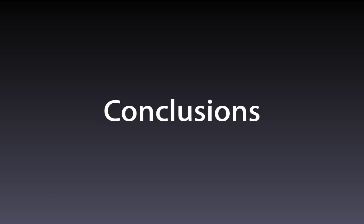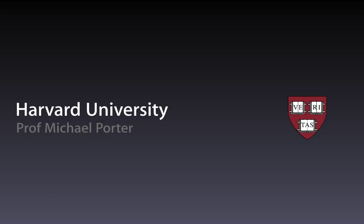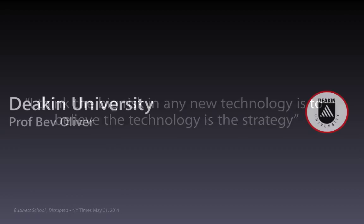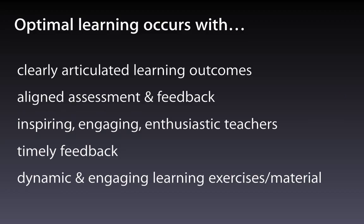Let me wind up. One of the mistakes and assumptions that has been made is that technology will answer everything. As Prof Porter from the Business School at Harvard said last year, a big mistake is people thinking technology is the strategy. No — we must always remember it's all about teaching and learning. The DVC Academic at Deakin University, Bev Oliver, has told us that optimal learning occurs when we have learning outcomes clearly articulated, assessment is very important, inspiring teachers, timely feedback, and engaging exercises. The iPad can enhance all of those areas.